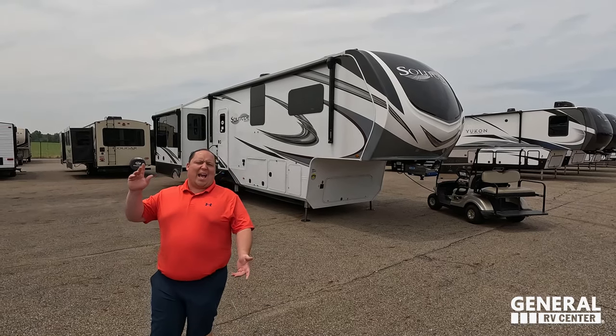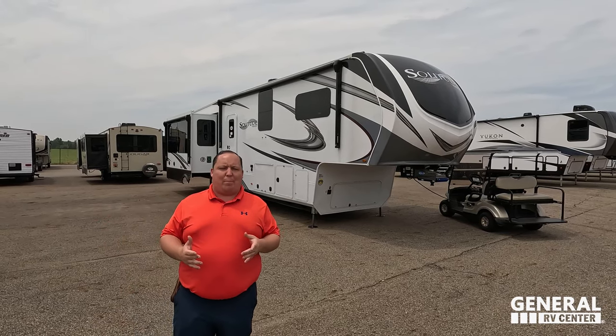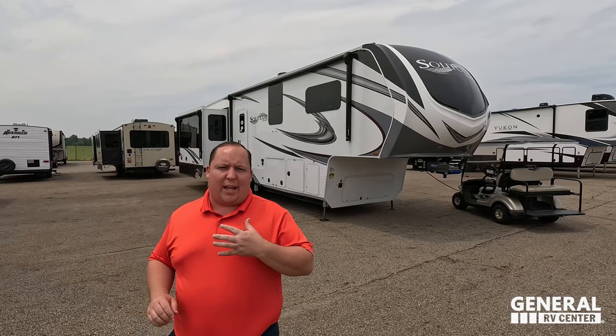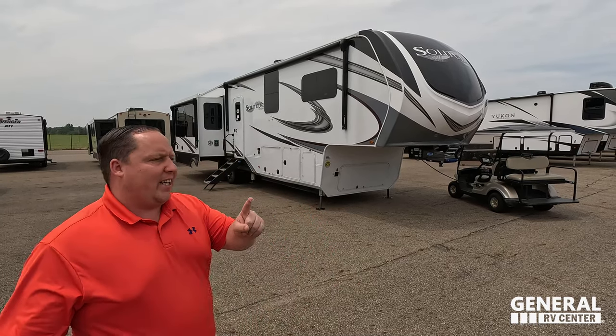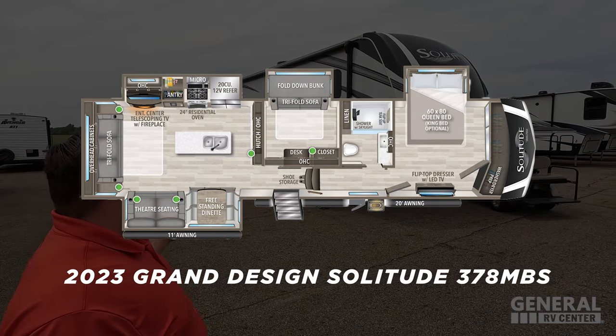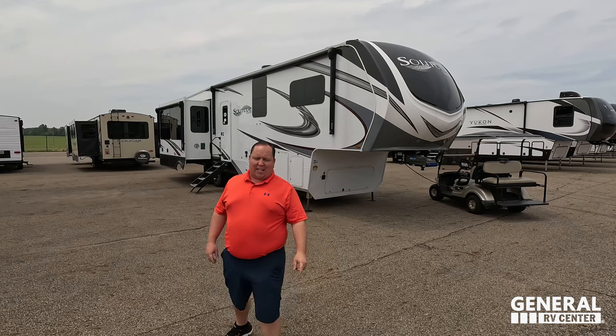Hey everyone, I'm Matt. Welcome back to another video. I am super excited. In today's day and age, so many people are quitting their jobs or transitioning to work from home remotely. And there's no better floor plan, in my opinion, because it gives you an awesome rear living room area and your own private bunk room or office area. This is the 2023 Grand Design Solitude Model 378 MBS. We're going to take a look at the outside features first, then the inside features, then give you three things we love and three things we dislike.